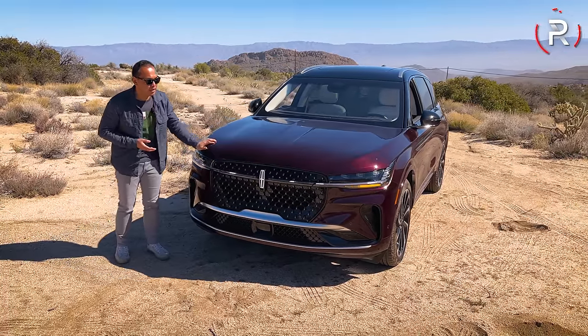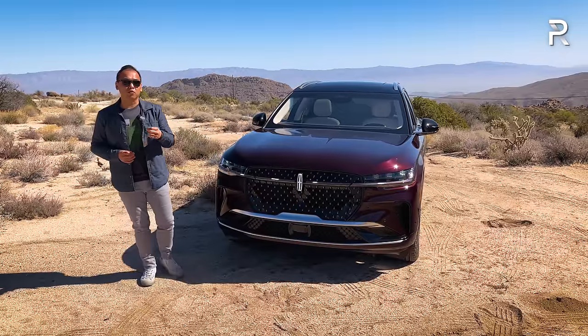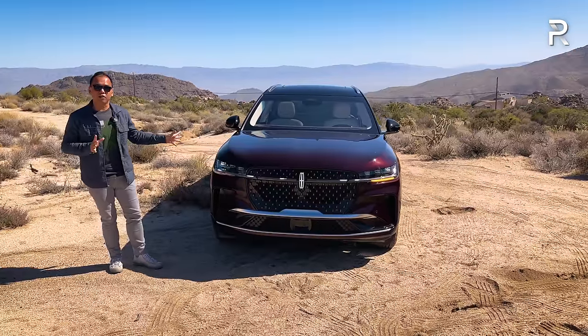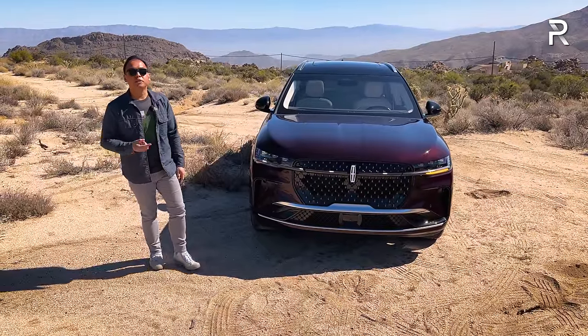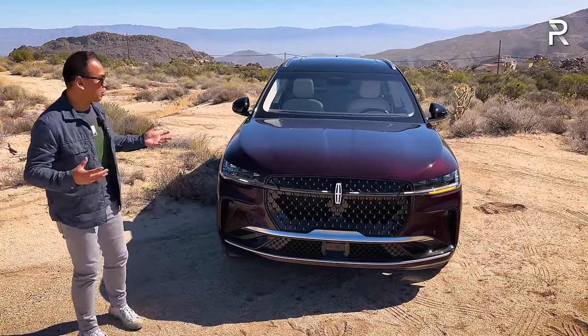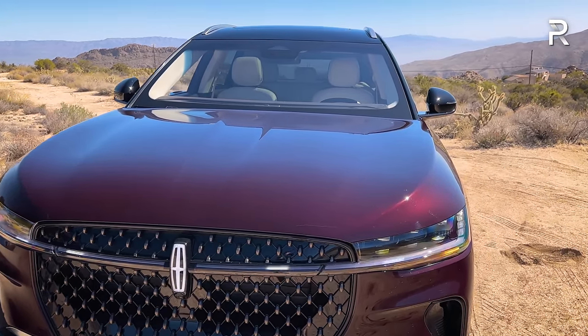Let's close up this hood and go into the exterior styling, because Lincoln has been really on a roll lately with their exterior designs. I really fell in love with the Aviator when that first came out five years ago, and now looking at the new Nautilus, it really gives off a grown-up, more Aviator vibe. This particular one is painted in a gorgeous shade of diamond red metallic — it actually looks more like a burgundy to me, a very dark red with a beautiful metallic fleck.